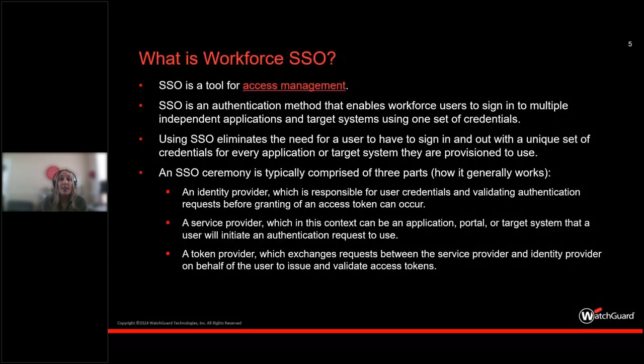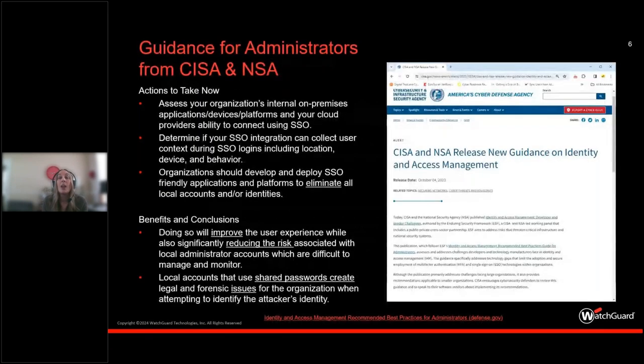One of the reasons we're having this session today on World Identity Management Day is new guidance from cyber agencies, nationally here in the U.S. in particular. New guidance from CISA and NSA — and this doesn't mean you have to be an agency serving federal or state government. It's good guidance for MSPs because you are the administrators for your end customers. New guidance was published late last year around identity and access management recommended best practices for administrators.